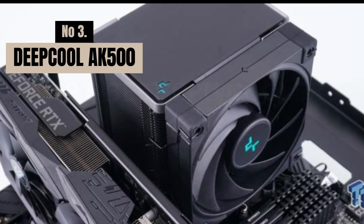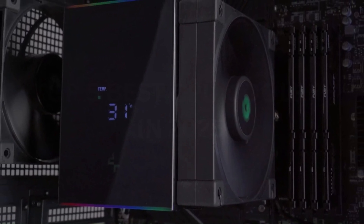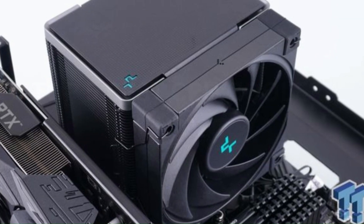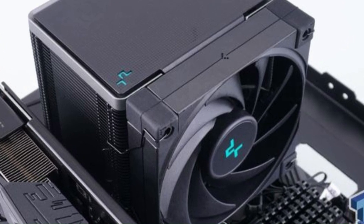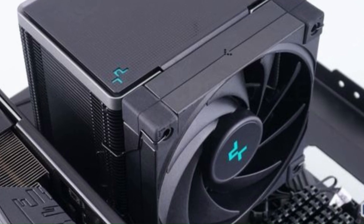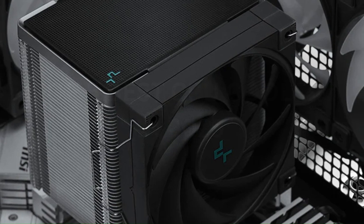Number 3: Deepcool AK500. The Deepcool AK500 is a powerful single-tower air cooler that combines efficient thermal performance with a compact and stylish design. Featuring five copper heat pipes and a high-density fin stack, the AK500 ensures rapid heat dissipation, keeping CPUs cool even under demanding loads. Its 120mm fluid-dynamic bearing PWM fan delivers optimized airflow and low noise.